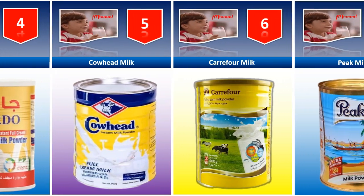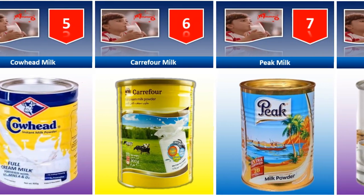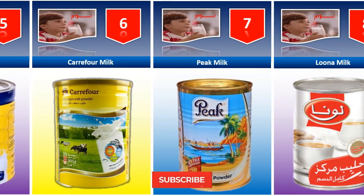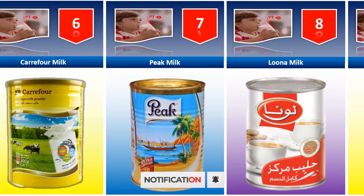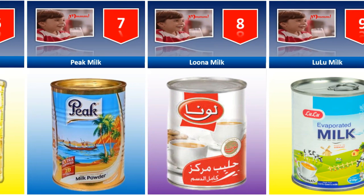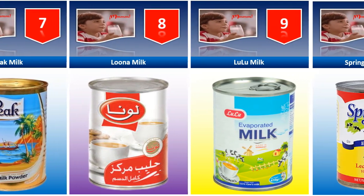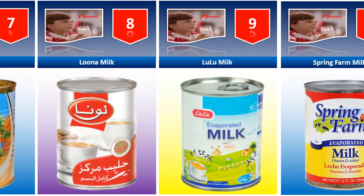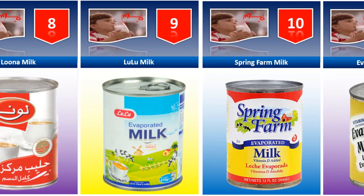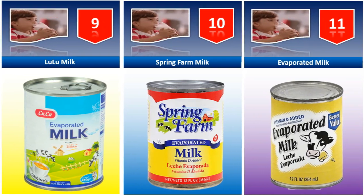Care for milk, Peak milk. Which brand does your kid use? Write down in the comment section. Lona milk. If you want to buy these templates and amazing services for your videos, you may contact me at my email address which is given in the about section. Lulu milk, Spring Farm milk, Evaporated milk.